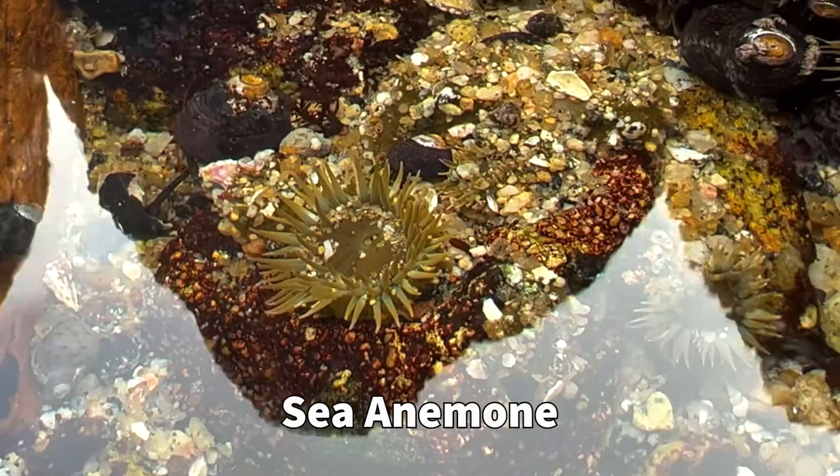I was just looking at these sea anemones, which were actually named after the flower called the anemone, because these sea anemones are just almost as colorful as the flowers, which is very cool.